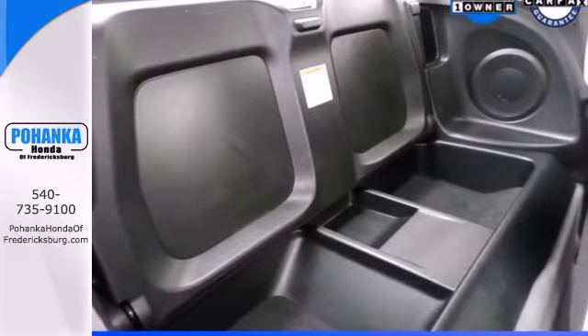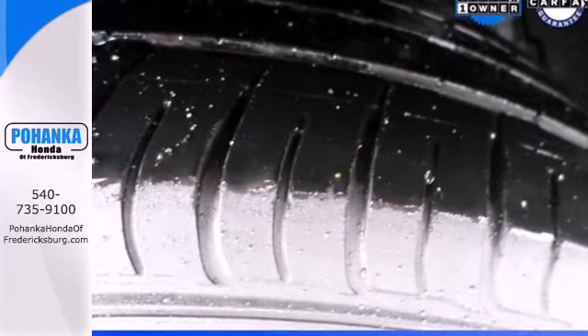It's the sexiest economy car on the road. You need to see it to believe it. Take it for a test drive today.